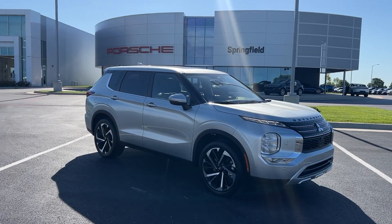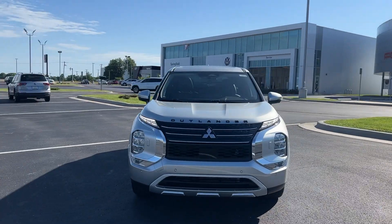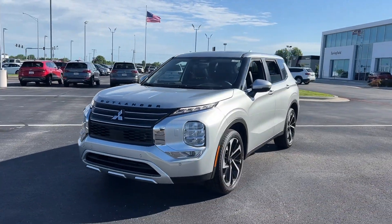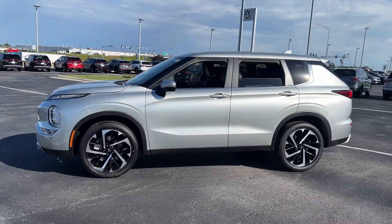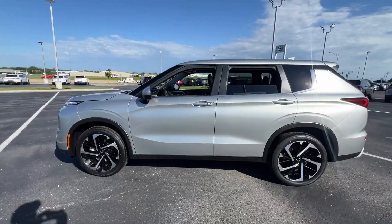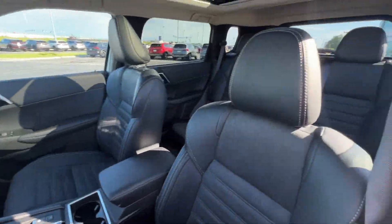Looking for your dream car? It could be the 2024 Mitsubishi Outlander. This sleek modern Outlander delivers family-oriented versatility and forward-thinking tech. With available options such as all-wheel drive and three-row seating, this smartly styled compact crossover helps you navigate the journey with ease and comfort.